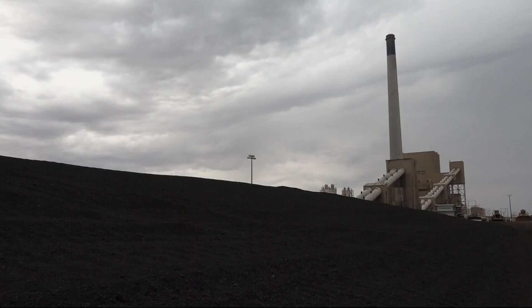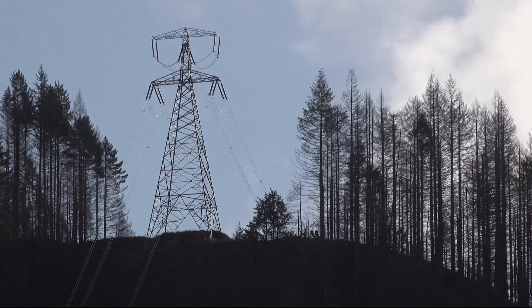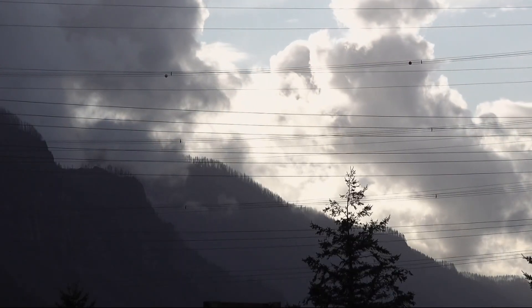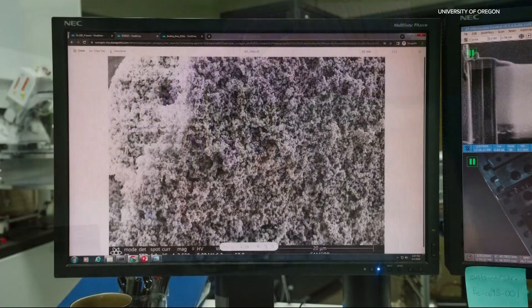And it's not just global emissions that could benefit. The UO team is partnering with civil engineers at Oregon State University — ducks and beavers together — to explore how their process might fit into the Northwest's own infrastructure and manufacturing future. There's a huge amount of unused capacity in the Northwest right now of shuttered aluminum plants that have all the right grid connections and resources needed to make iron, and at a lower temperature and with fewer emissions.